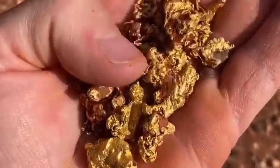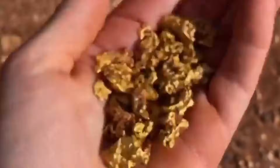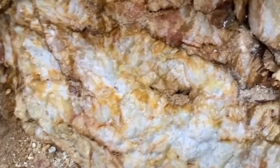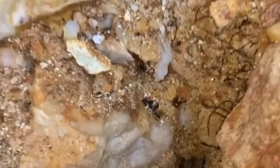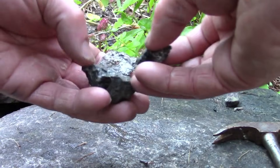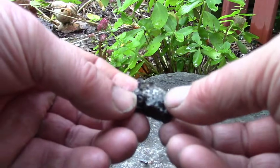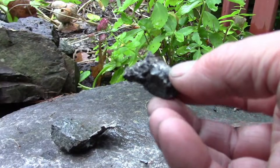These metals have been concentrated over millions of years through geological processes, including hydrothermal fluid movement, pressure changes, and chemical reactions within the rock. Understanding how these precious metals reside inside their host rocks is crucial for anyone serious about recognizing true geological value.